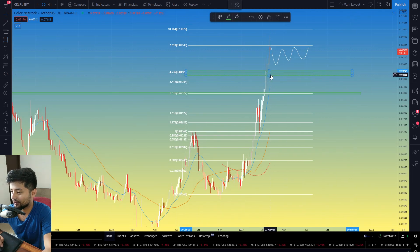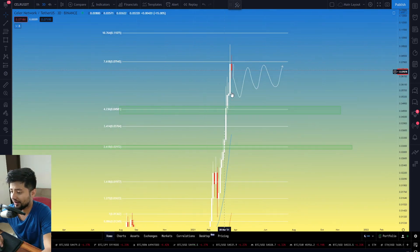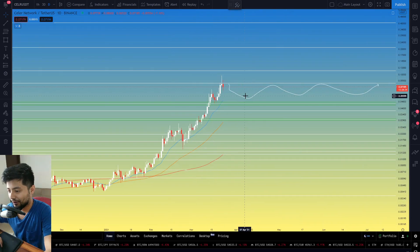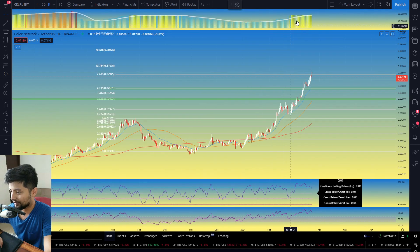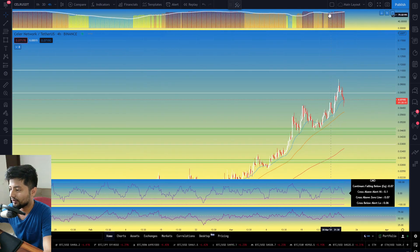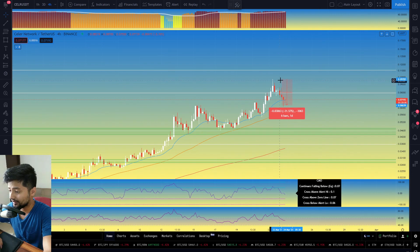If Celer comes down to these price points on the first pass, I'd expect it to get picked up and at least retest the 7.618 extension. On the daily time frame, this is not a top — not even formulating a top. You do have some divergence forming. The historical volatility is still under expansion mode, which means Celer is certainly volatile. Be very careful if you're trading this asset on the four-hour time frame, as it's also under expansion. In one single day there was a 30% down move.